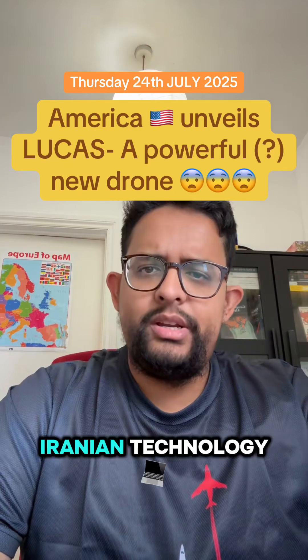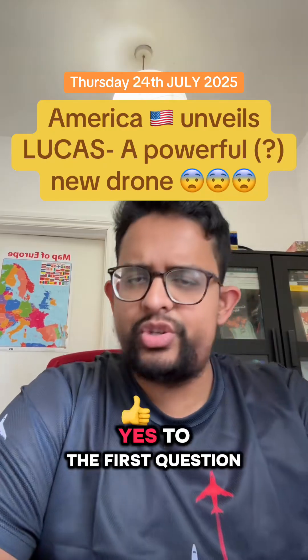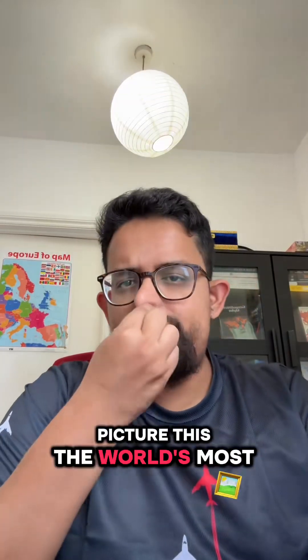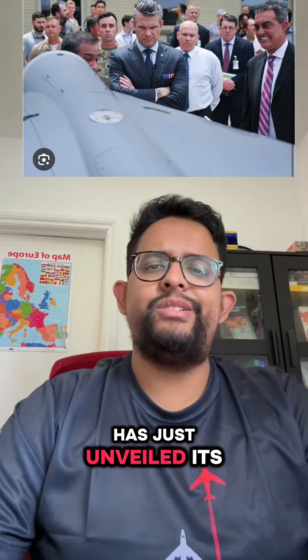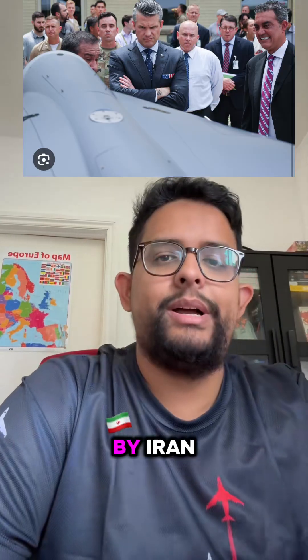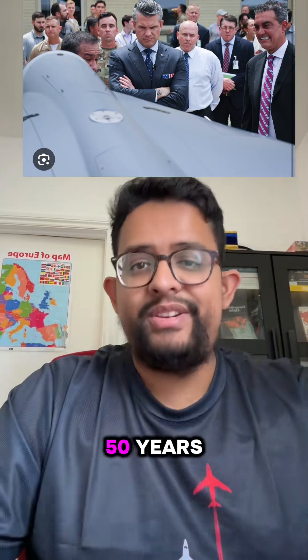America is catching up to Iranian technology. The world's most powerful military, the United States military, has just unveiled its latest weapon — and it's a carbon copy of a drone designed by Iran, a country that's been under sanctions for about 50 years.